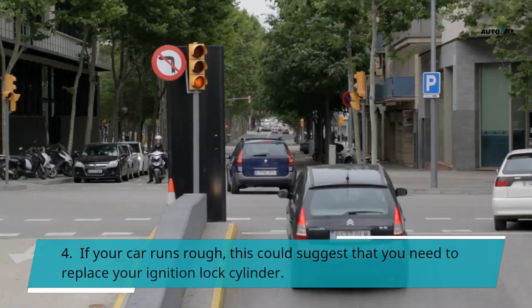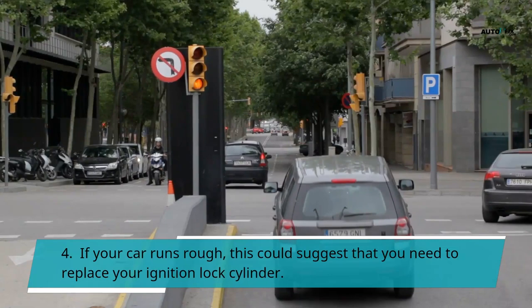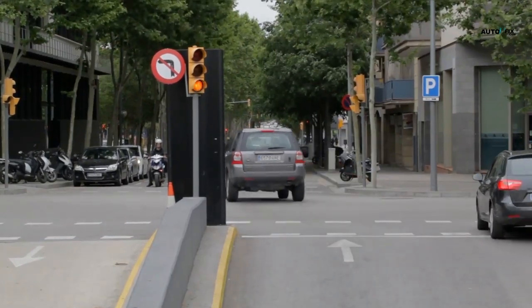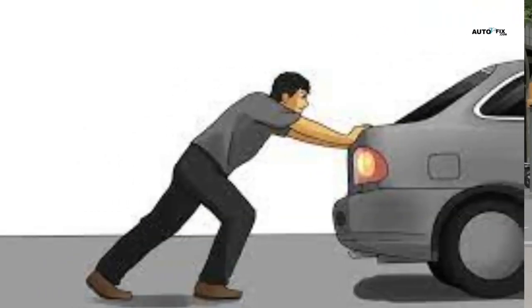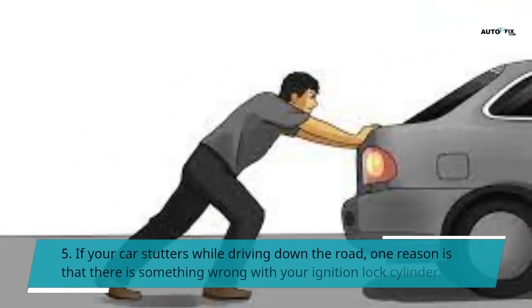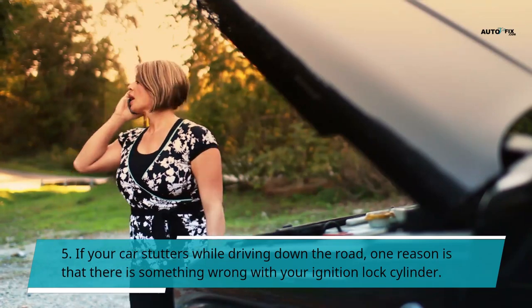Symptom 4: If your car runs rough, this could suggest that you need to replace your ignition lock cylinder. A faulty ignition lock cylinder can cause excessive wear and tear on your engine, leading to premature failure. Symptom 5: If your car stutters while driving down the road, one reason is that there is something wrong with your ignition lock cylinder.